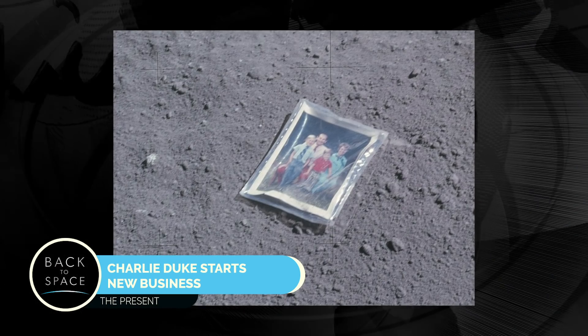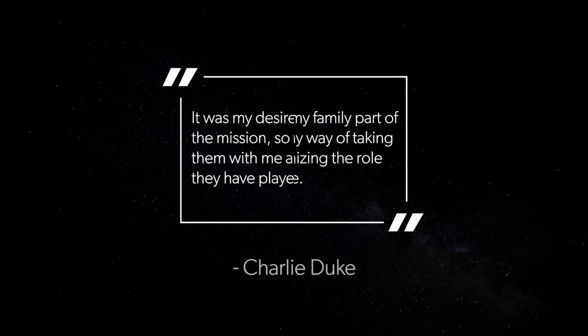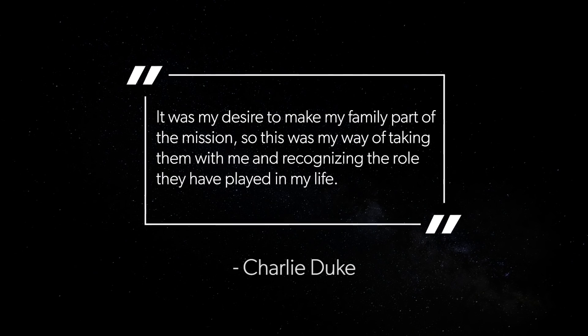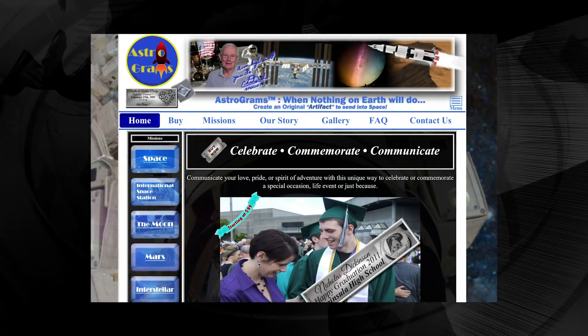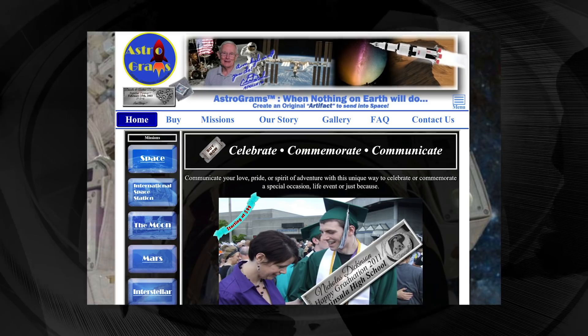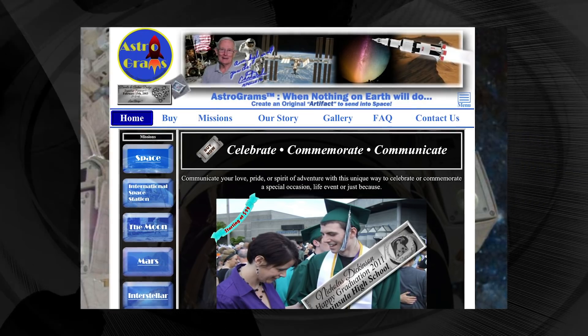Charlie Duke makes headlines this week as he started a business to send messages into space. As we all know, Charlie Duke was on Apollo 16 — he's a moonwalker who brought a photo of him and his family and left it on the lunar surface. He said: 'It was my desire to make my family part of the mission — this was my way of taking them with me and recognizing the role they have played in my life.' Now he has created Astrogram, which enables anyone, anywhere in the world, to inscribe a custom-made plaque to be sent into space. Customers also receive a certificate of purchase, a welcome letter from Charlie Duke, full launch details, and the ability to livestream the launch. Messages start at $99 on Astrogram's website.